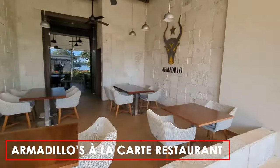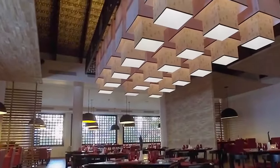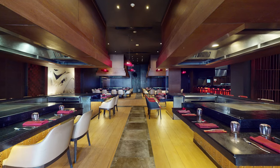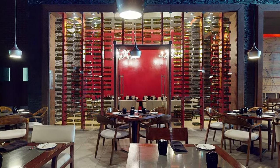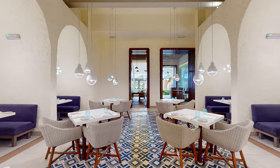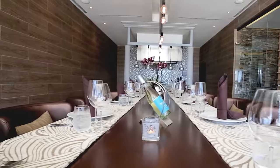Armadillo's à la carte restaurant focuses on Tex-Mex cuisine, featuring favorites like fajitas, grilled seafood, and smoked meats. The à la carte options extend to various cuisines, including Japanese at Zen, where guests can enjoy fresh sushi and teppanyaki with a reservation. Hunter's Steakhouse allows guests to watch skilled chefs prepare their steaks in an open kitchen, while Calypso Restaurant offers a taste of traditional West Indies cuisine. For a truly unique dining experience, the CX Culinary Experience presents a seven-course dining meal with musical accompaniments, creating a memorable gastronomic journey.